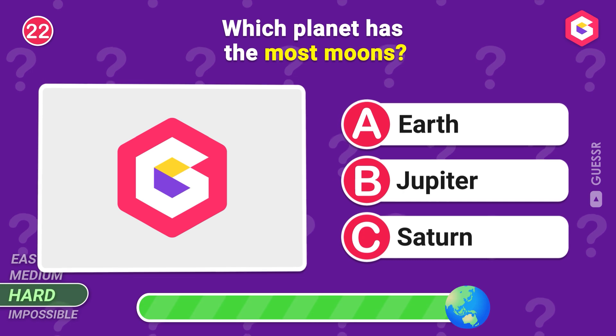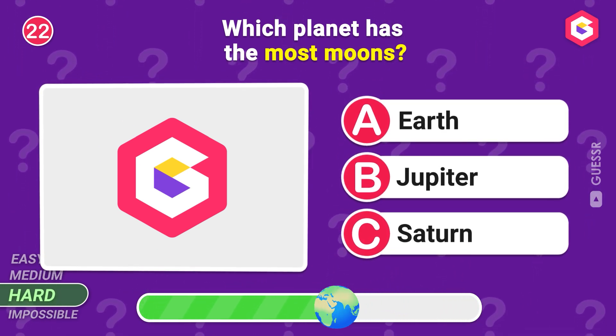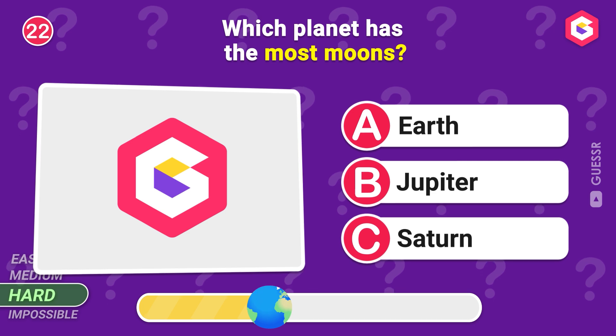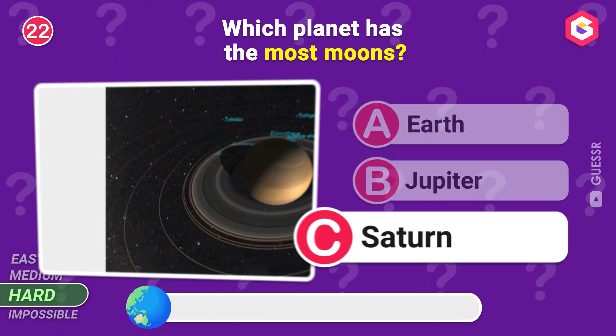Which planet has the most moons? Saturn!